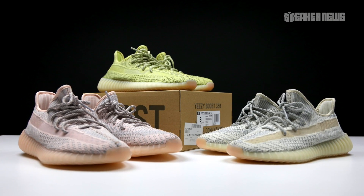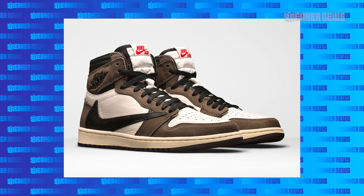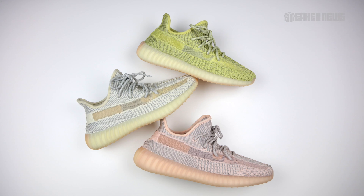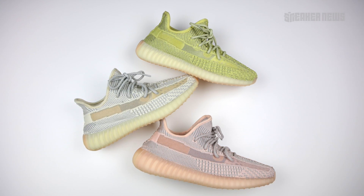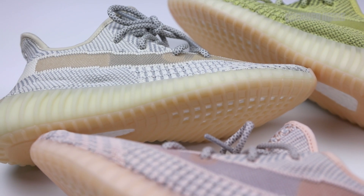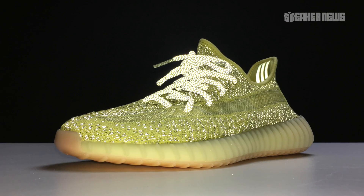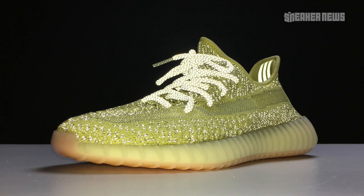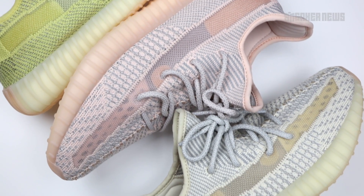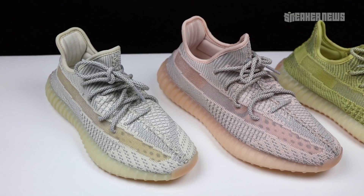There isn't too much out there that dropped in 2019 that had sneakerheads going crazy. There's maybe the Travis Scott 1, but that's just one shoe. The 350 V2 is pretty much neck and neck with the Air Jordan 1 right now, and we give the slight edge to the 350 V2 because of one tiny detail — the reflective versions have been going nuts. People are crazy about them, they sell out immediately, and you have to enter raffles. Resale prices for all three have eclipsed a thousand dollars.